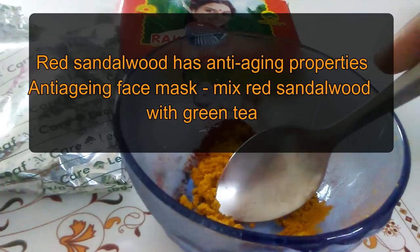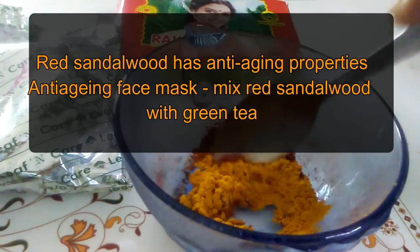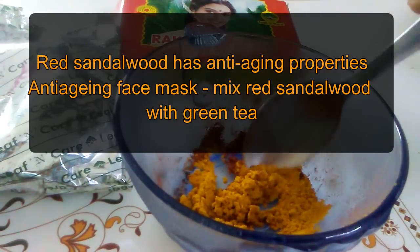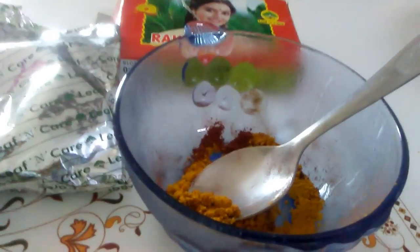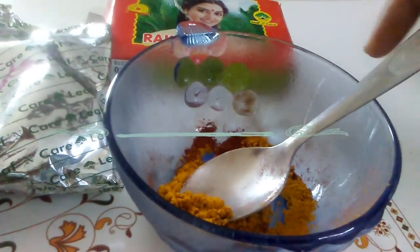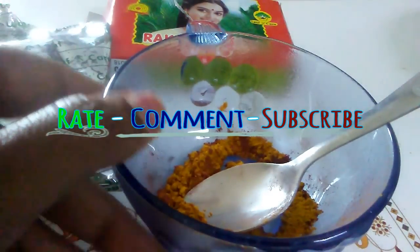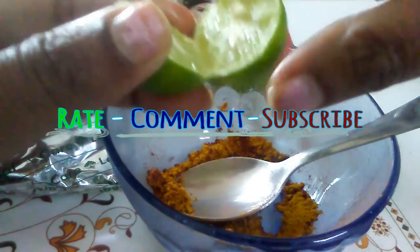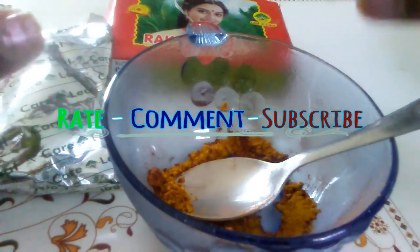For anti-aging properties, mix red sandalwood with green tea. Please do try these recipes and let us know in the comment section how wonderfully they have worked for you. For many more such videos, please hit the subscribe button, hit the like button if this has been helpful in any way, and share it across your favorite social media channels. That's it for now — see you, bye bye!